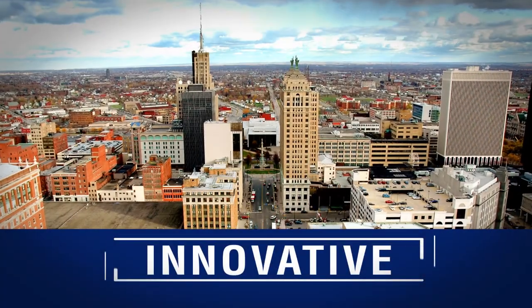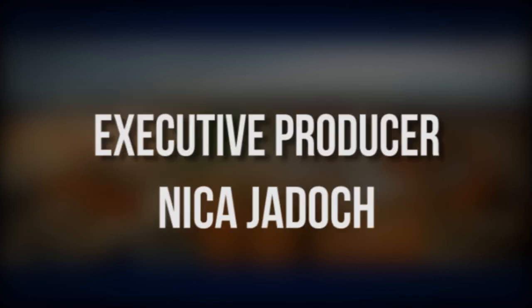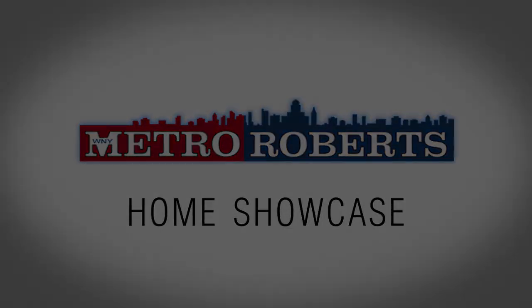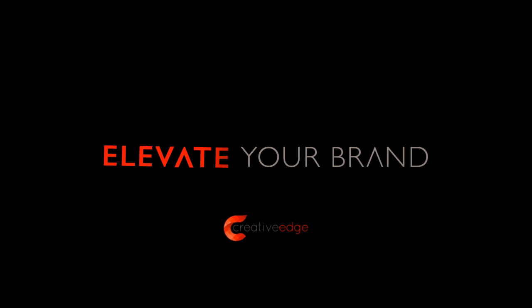We hope you found the perfect home in our lineup. Call today to schedule a private tour or visit us online at MetroRoberts.com. Don't forget to tune in next week for even more great properties on the Metro Roberts Home Showcase.